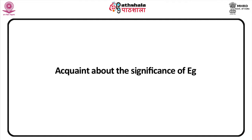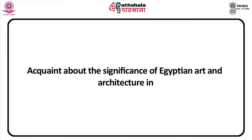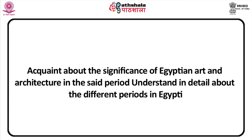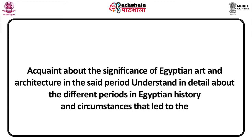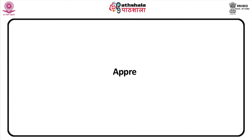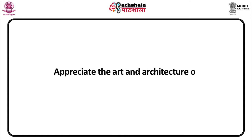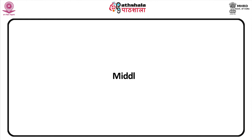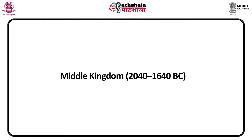The objectives of this lesson are to acquaint students about the significance of Egyptian art and architecture in the said period, understand in detail about the different periods in Egyptian history and the circumstances that led to the production of art, and appreciate the art and architecture of the empire in the same period.